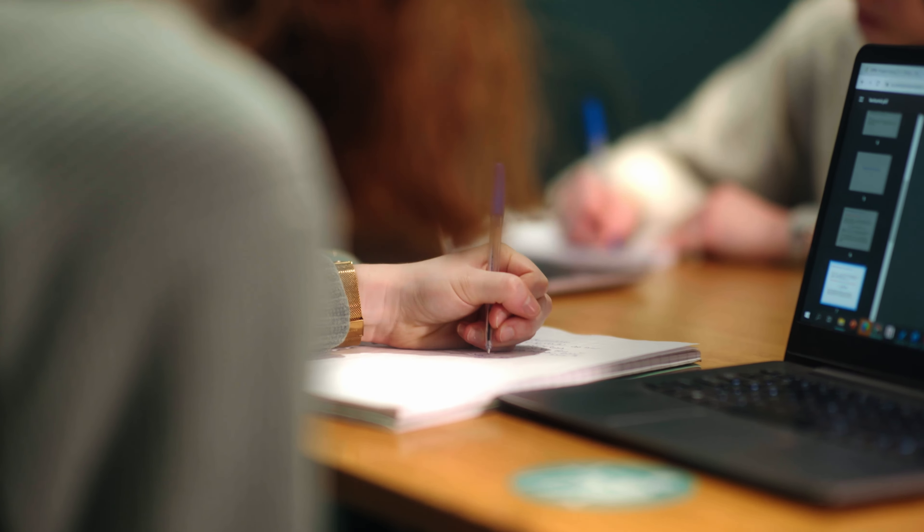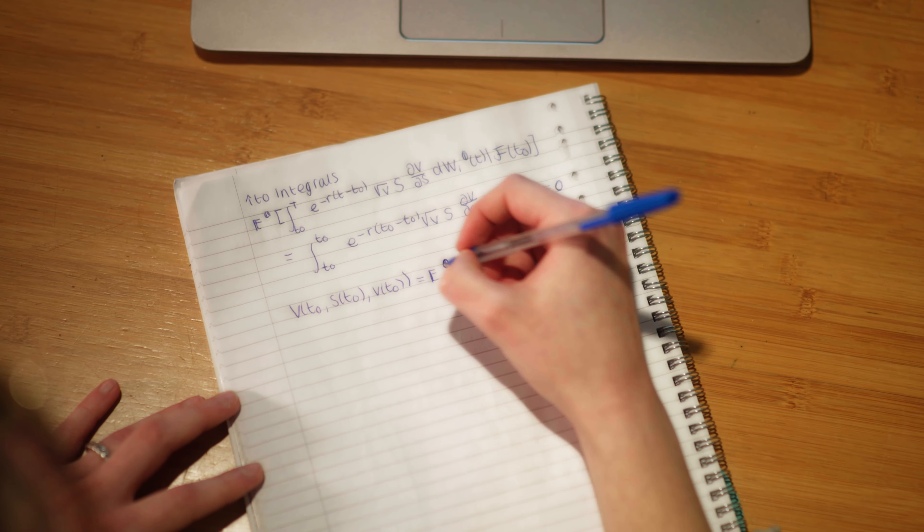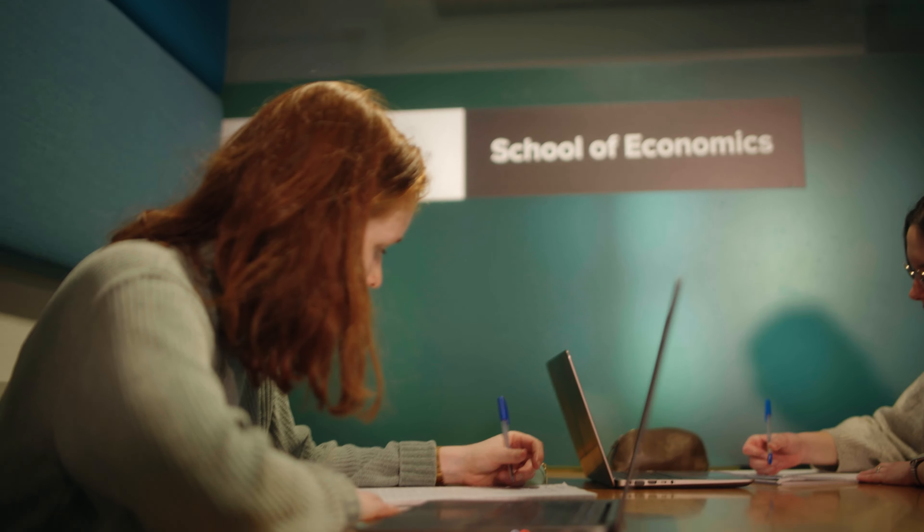I'm now doing a mathematical modeling project where I'm combining financial option theory with the development of a new medicine. In a certain way these two subjects can be combined, and that's a perfect example of where mathematics and economics come together.